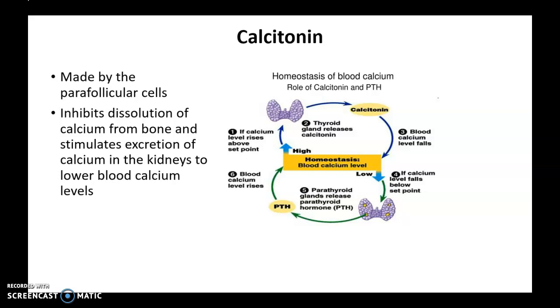The parafollicular cells release a hormone called calcitonin. When blood calcium level is high, the parafollicular cells release calcitonin. Calcitonin then works on the kidneys, telling them to release more calcium into urine, which ultimately lowers blood calcium level.